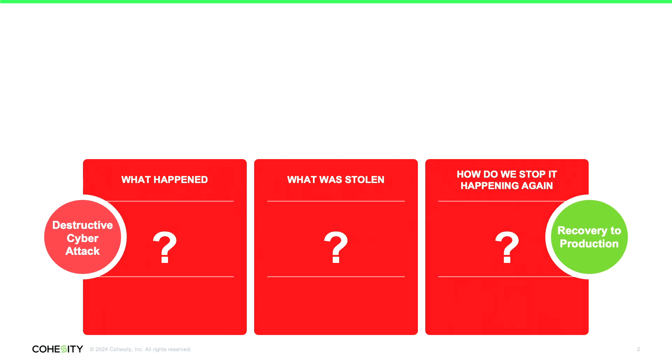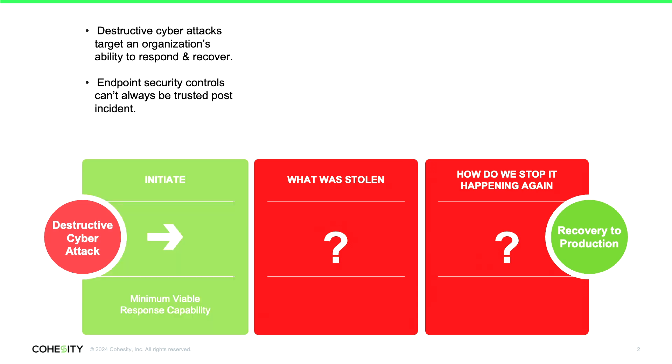Finally, we need to understand how do we stop it happening again. Once we understand the attack, it's only then that we know what we need to patch, what accounts we need to remove, what file system artifacts we need to address, or whether we should just not even recover these systems — just rebuild them into a trusted state. Cohesity has developed a three-stage process to answer these questions and deliver a true clean room experience.